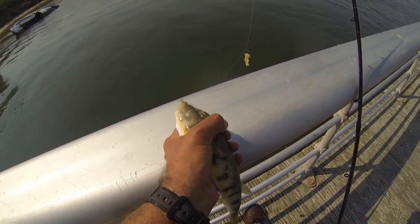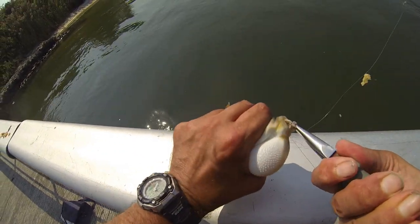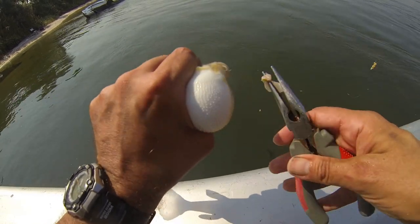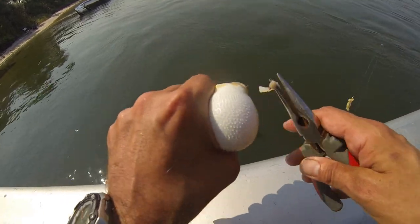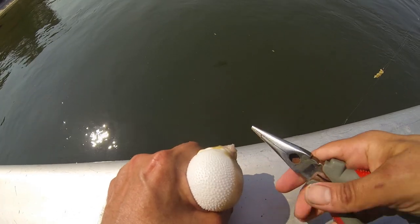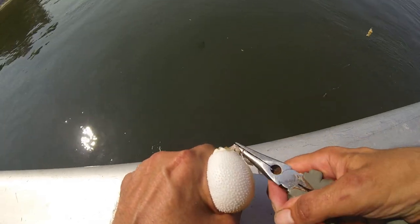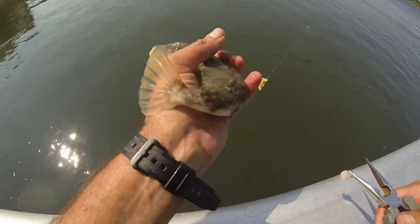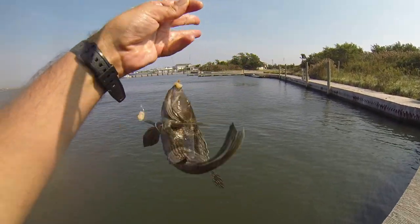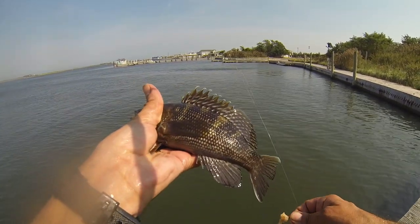Maybe I should just start keeping them now. That's a nice size — that's a nice eating size. Sea bass seem to be more so out of the current. Blowfish are everywhere, kingfish are roaming. We'll see what else we get here on this little pier.